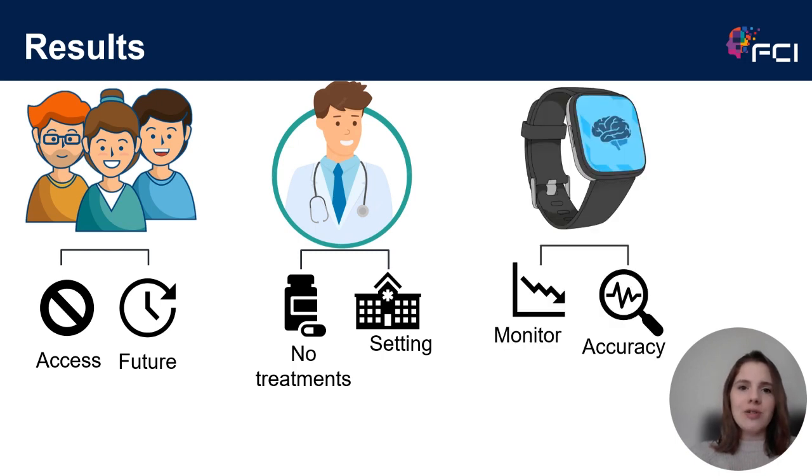The last category is around the technology itself. A lot of healthcare professionals were really excited about the possibility of longitudinal remote monitoring, but some were concerned about the sensitivity and specificity of the technology currently available, and whether it would be accurate enough to measure the modalities it's designed to measure when compared to the paper-based tests currently used.